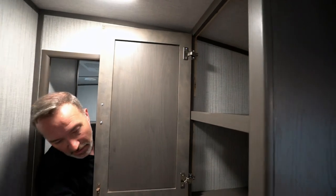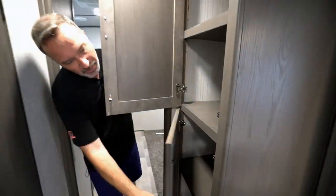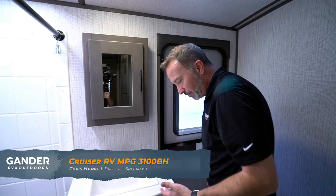Got a solid door separating the bunk room from the rest of the travel trailer. Good storage space as we come out — shaker style cabinets with deep and wide shelves in there. Got a solid door leading into the bathroom, and take a look at the space and style that we have in here.